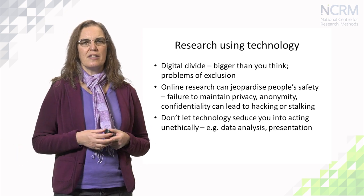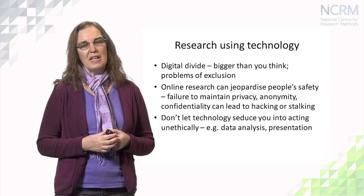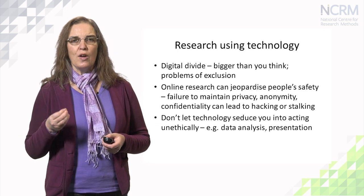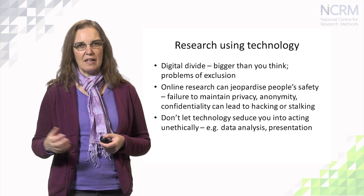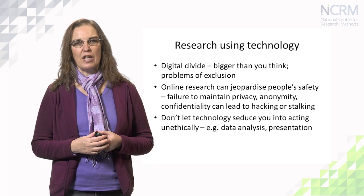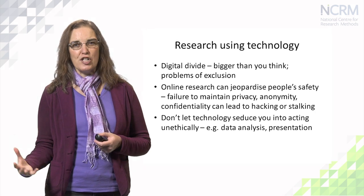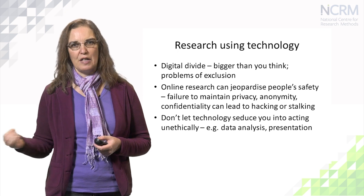Technology can be quite seductive and can inadvertently cause people to act unethically. For example, if you're analysing quantitative data using SPSS — the Statistical Package for Social Scientists — you need to know which calculations and tests you should run for your particular data set and its configuration. It's not ethical to run all the tests: if you're looking at a five percent probability level and you run a hundred tests, five of those are likely to produce significant results. That's phishing — that's not okay. You need to run the tests appropriate for your data set.